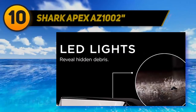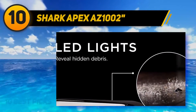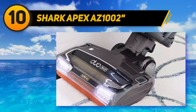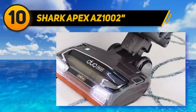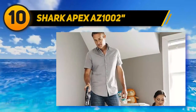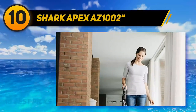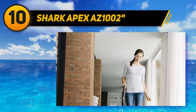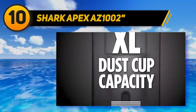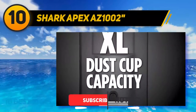Starting at number 10, the Shark Apex AZ1002. The self-cleaning features provide a deep clean for floors and carpet, eliminating all traces of pet and human hair. With the powered lift-away feature, you can remove the canister and extend your reach to clean above the floor or under furniture. It features advanced anti-allergen seal technology with HEPA filters, and LED lights on the floor nozzle and handle.